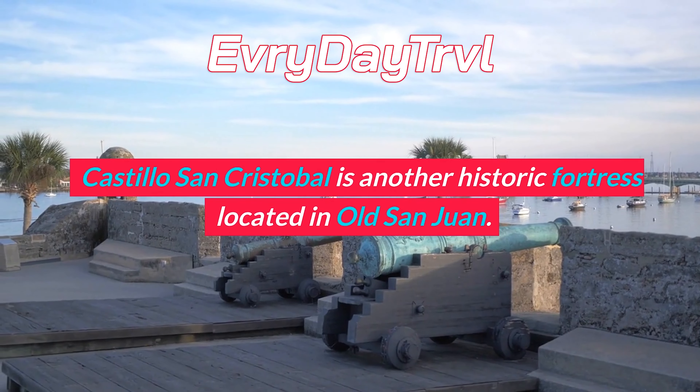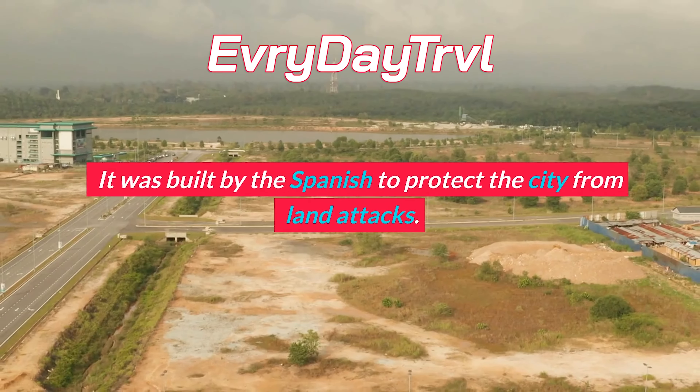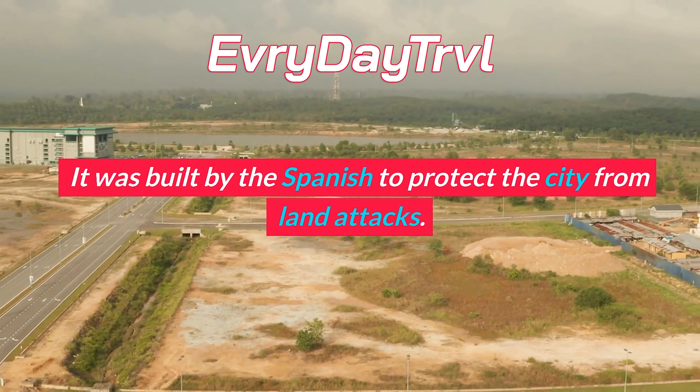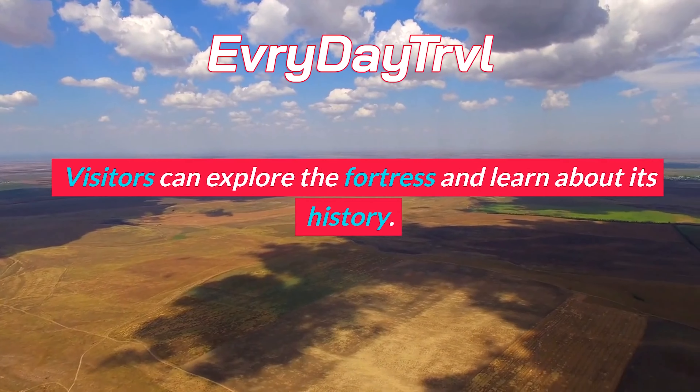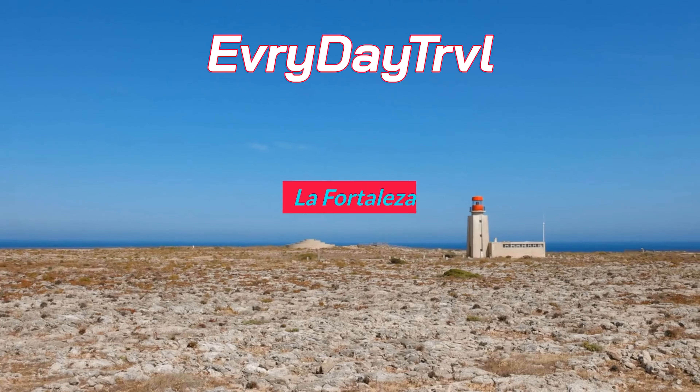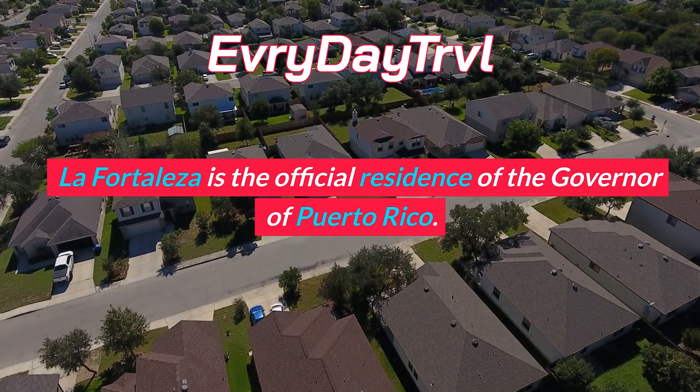The Bioluminescent Bay, also known as Mosquito Bay, is located on the island of Vieques. It's known for its unique natural phenomenon where the water glows at night due to bioluminescent microorganisms. Visitors can take a night tour of the bay and experience this amazing sight.